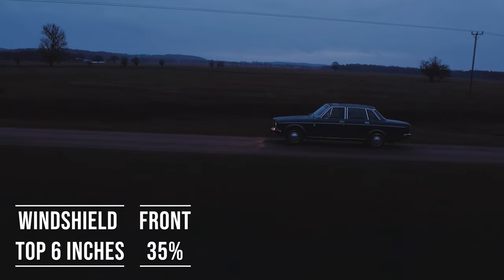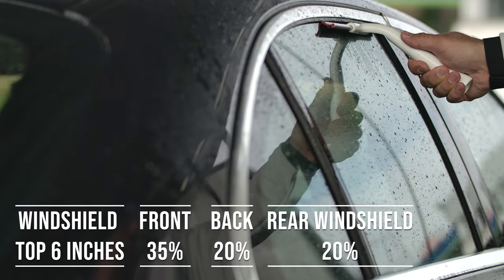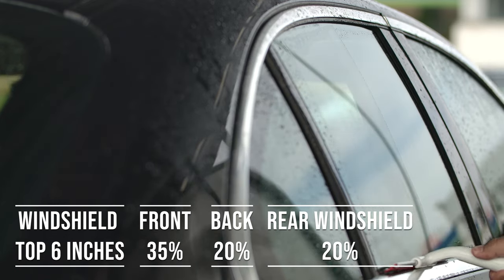Now, when it comes to the backside and rear windshield, Idaho allows 20% darkness for these windows. This flexibility is great for added privacy and protection from the sun, especially in the sunny parts of the state.